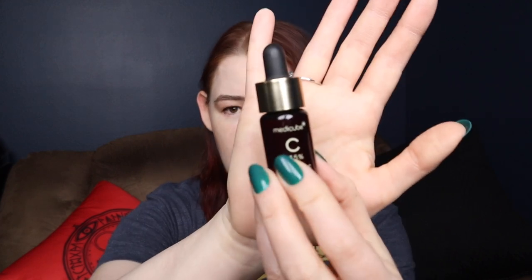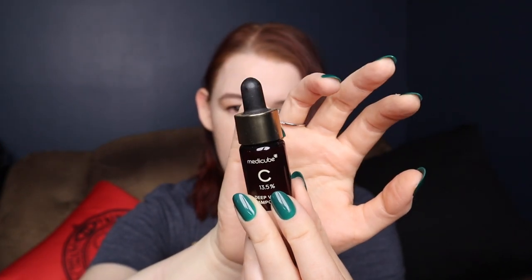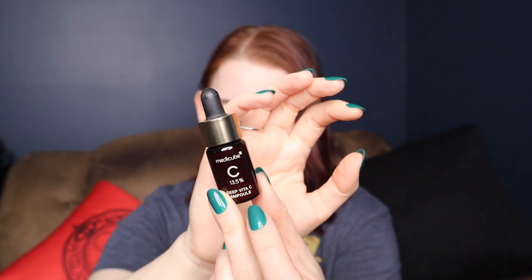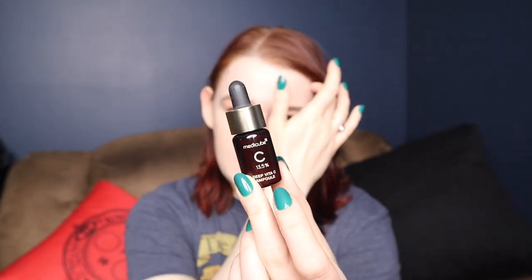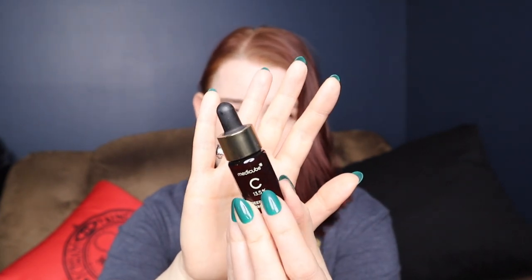Another vitamin C fail — this one is from MediCube, the Deep Vita C Ampule. The cool thing about it is you get three bottles in the set with one dropper, and the bottles are individually sealed with little screw-on caps. You only open a bottle once you're ready to use it, so you have fresher vitamin C every time rather than having a big bottle with all three volumes inside. That's kind of nice. The not-nice thing is the smell. I've heard people talk about some vitamin C's smelling like pork or dirty hot dog water, but I personally had never experienced that — until this.